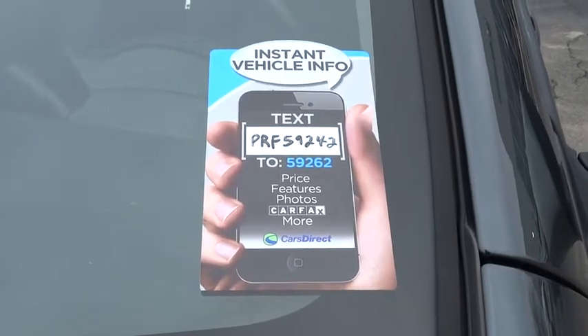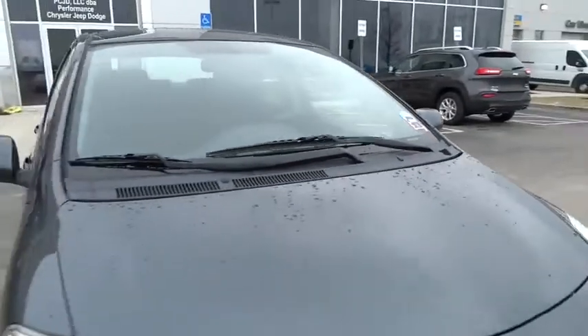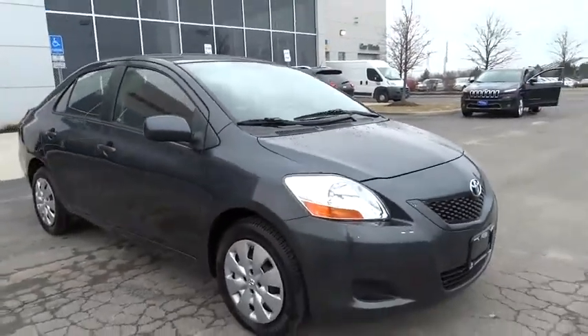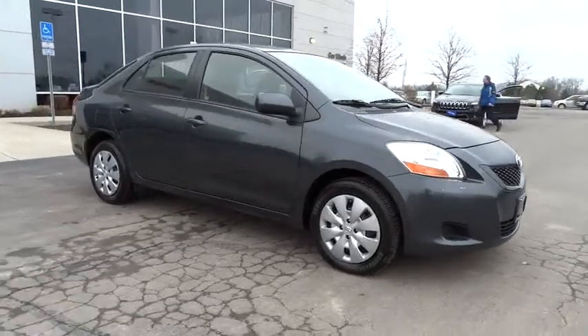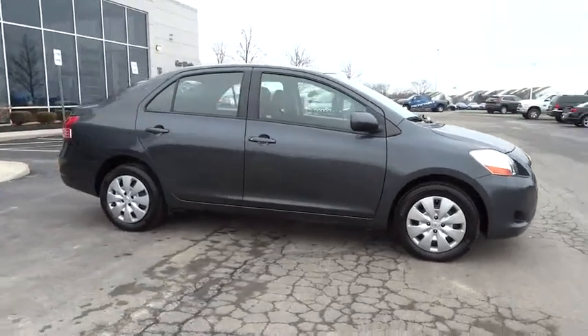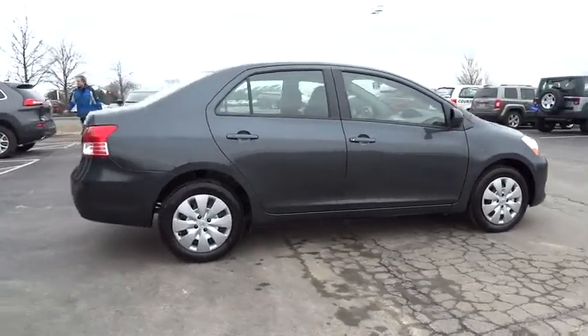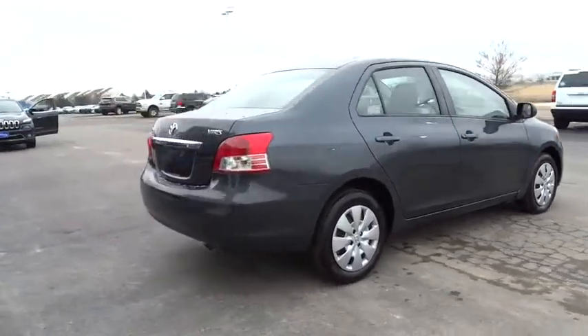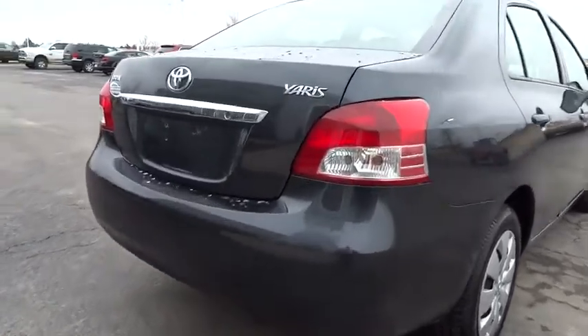2010 Yaris. Whether you're interested in the 5-door or 3-door model, the Yaris offers a sleek design, plenty of interior space, and standard side and side curtain airbags, as well as vehicle stability control. Named 2010 Best Overall Value of the Year by IntelliChoice.com, you simply can't go wrong with the Yaris, and it is priced below $10,000.